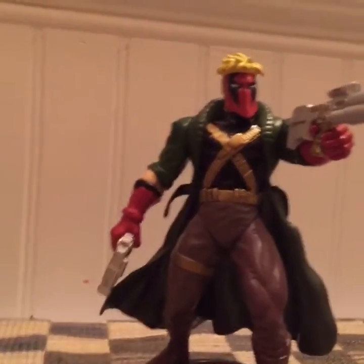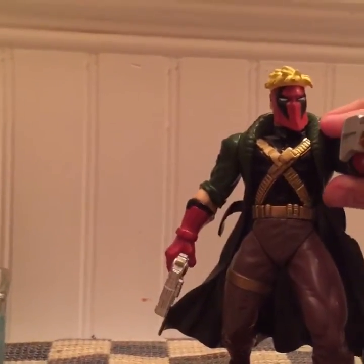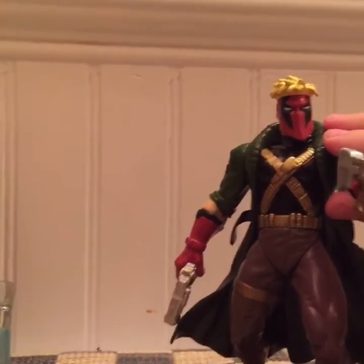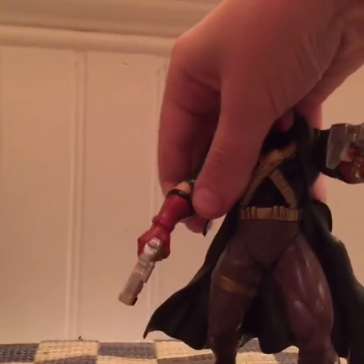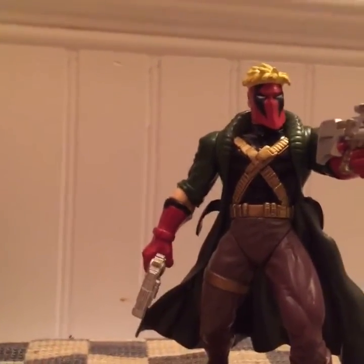Now we'll show you the poseability — he can move both of his arms. Five articulation points, that's standard. One, two — yeah, five articulation points.